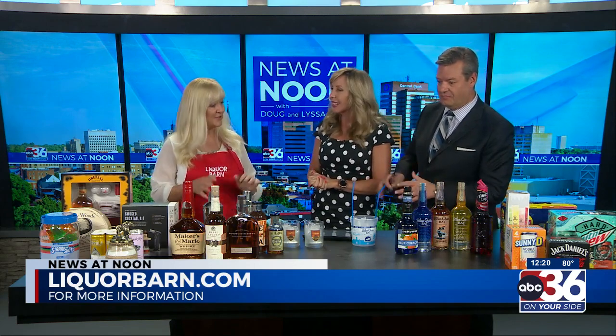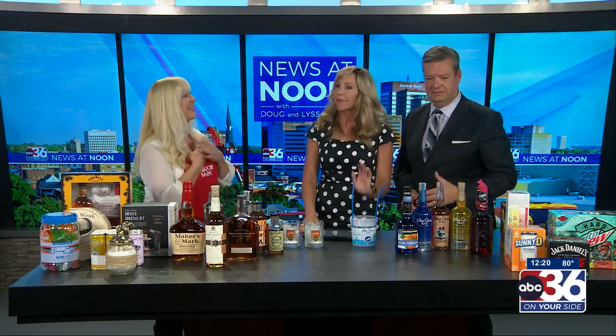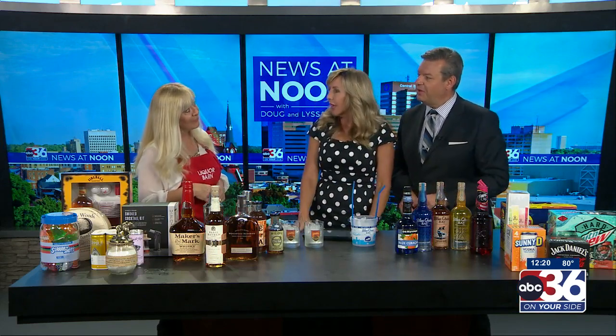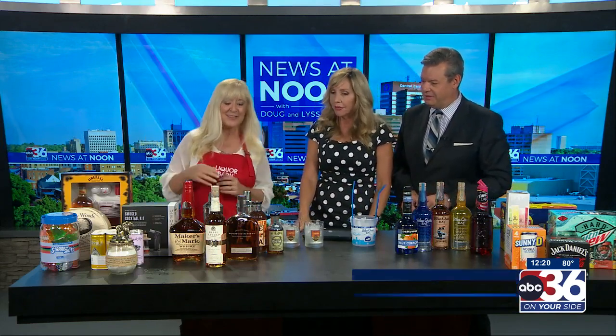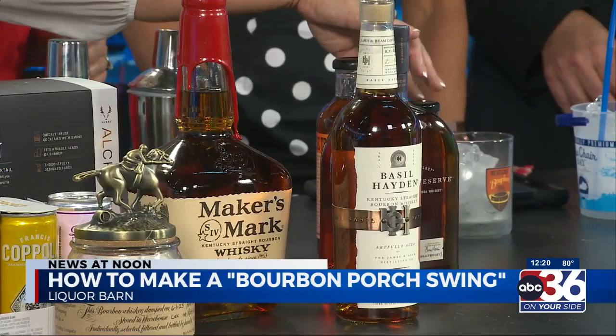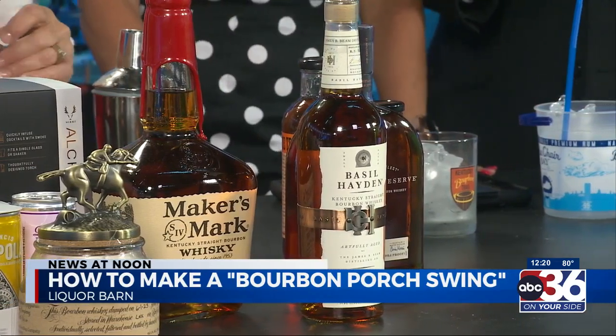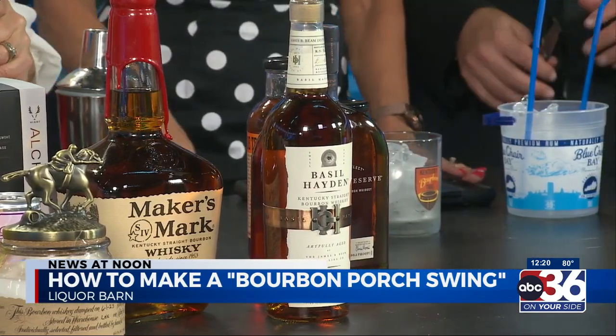I do have a couple of drinks for you to make. These are pretty easy but kind of fun — if you want something a little different. These are summertime drinks. So the first one is going to be with Woodford. It's with bourbon, and it's called a Bourbon Porch Swig. It's got Woodford, some lemon juice, some peach tea, and a little bit of honey. And I've used the bourbon honey. I like every word you just said — it's a win across the board.